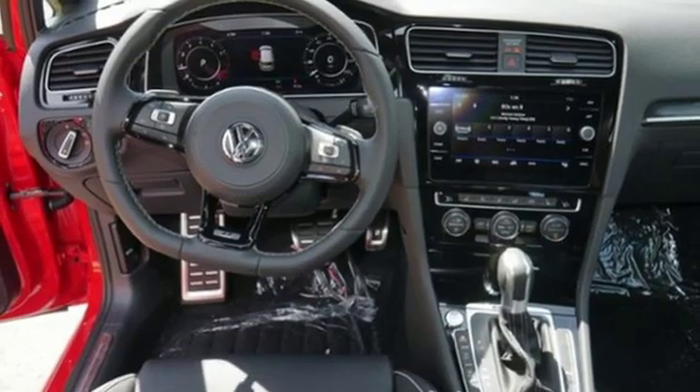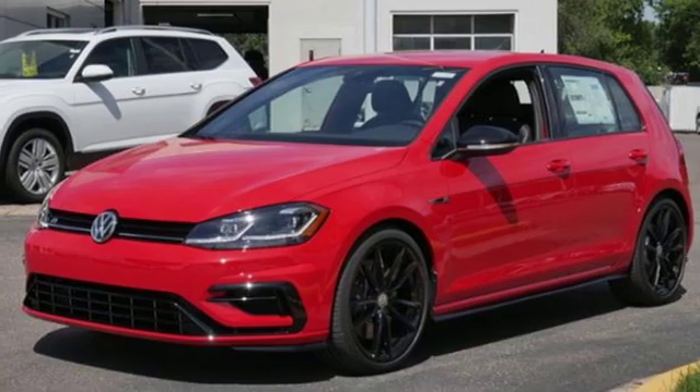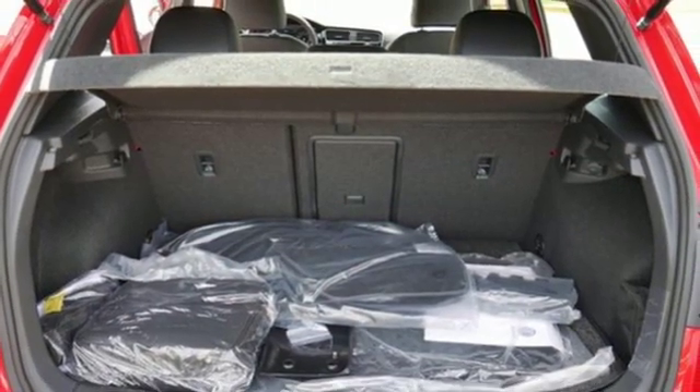Power heated mirrors, dual zone climate control, external memory control, leather steering wheel, doors and push button start proximity key, and auto shift manual transmission.